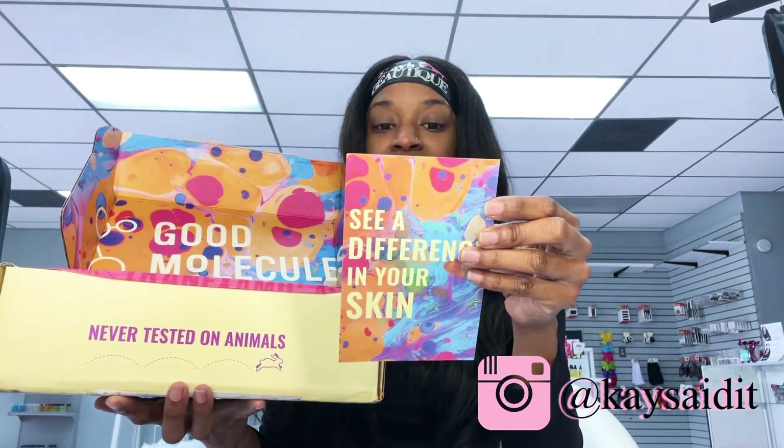I'm excited to get started with Good Molecules and see a difference in my skin. I figured I'd do this video with no makeup on because I'm going to immediately start using the product and I want you guys to see my skin. I have a couple of dark marks and stuff like that, so I'm excited to see what's inside and what they have in store for me.